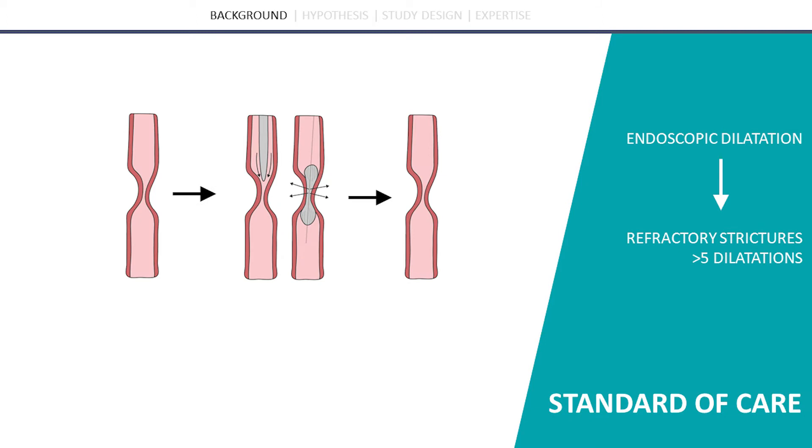Currently, the standard treatment for esophageal stricture is endoscopic dilatation, either by bougienage or by balloon dilatation. Worldwide, the balloon is most frequently used, which is why this has been chosen as the standard procedure for the intervention in this study, leaving open all other dilatations for own preferences.